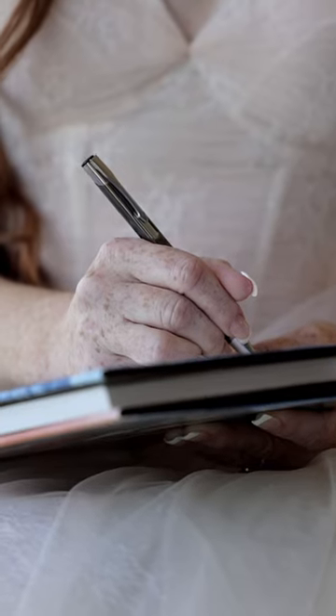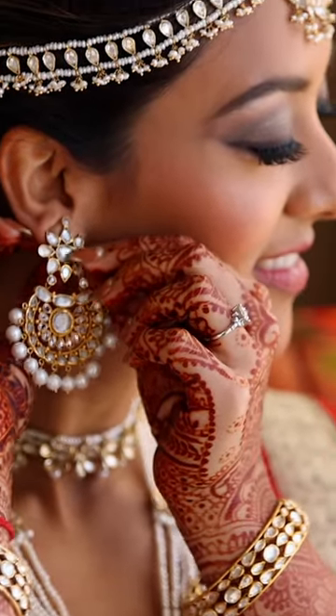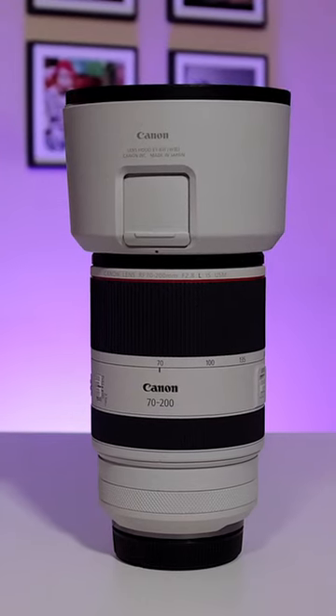By capturing these moments, it really sets your film apart. It also lets your talent — your bride, your groom — feel comfortable being in front of the camera when they're not even really knowing that the camera is in front of them. However, I don't always use the 72-200 for bride and groom prep.